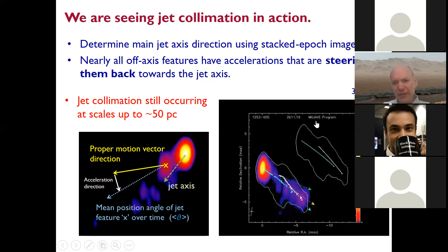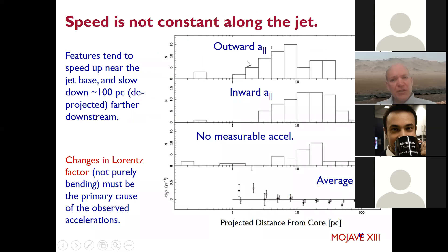This is an illustration of what you can do with more than 15 years of VLBA data. These accelerations bring features inward, calming the flow. There's also a trend that as you move down the jet, you go from outward accelerations to inward ones — jets essentially speed up near the base and slow down further downstream. With our extensive statistics, we can determine it's not just a purely bending effect. The jets' individual features must have changing Lorentz factors, not just changing directions.